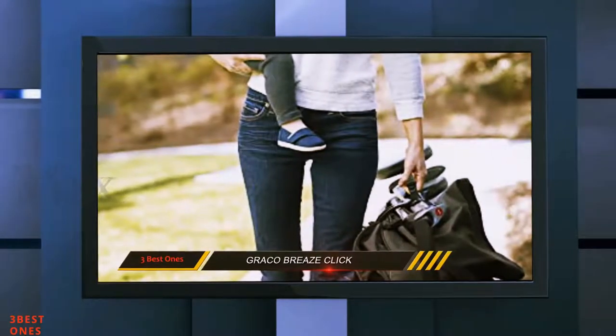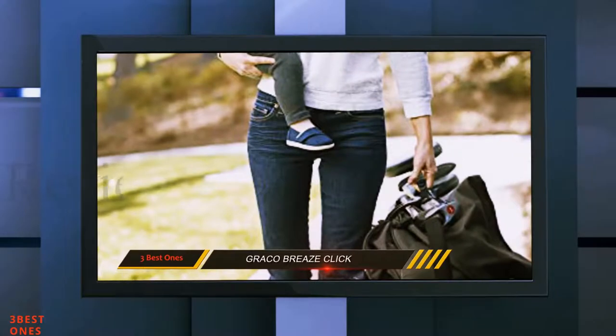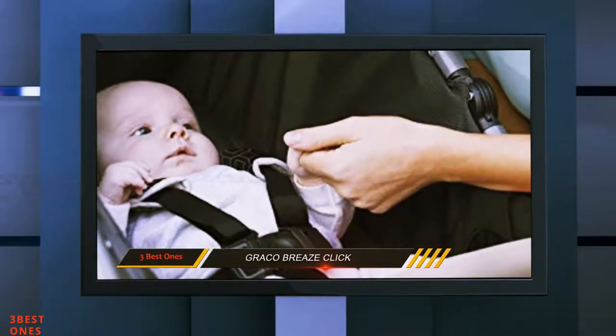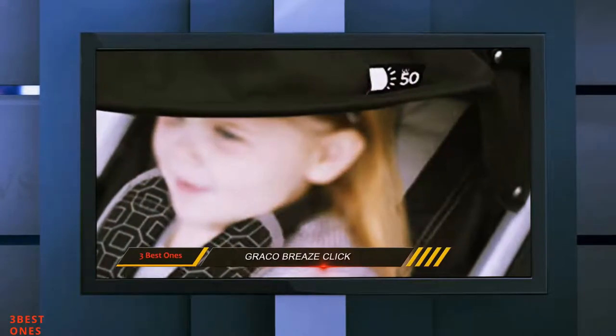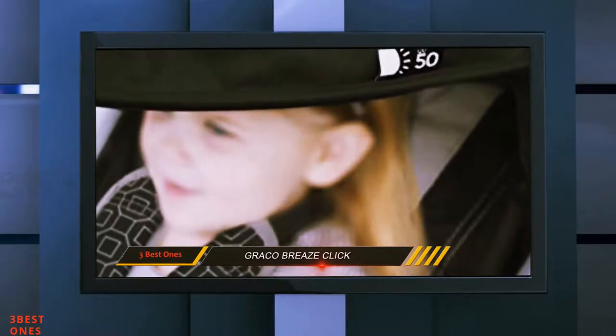This unit is highly maneuverable, coming with front swivel wheels that allow you to make swift turns. You can even lock the swivel wheels when the ground is uneven. You will also appreciate the suspension system so that your baby does not feel every bump in the road.